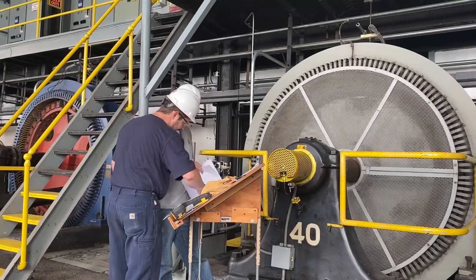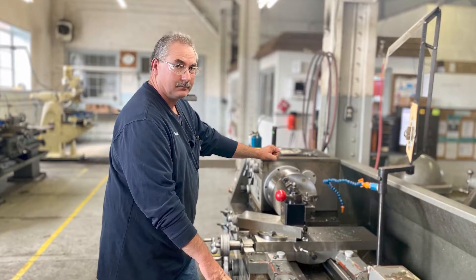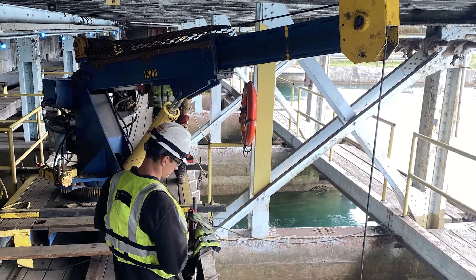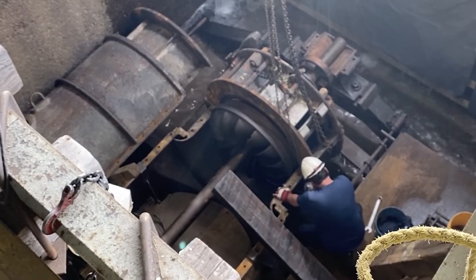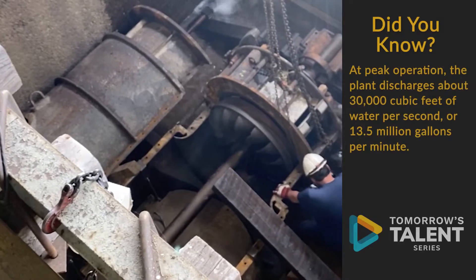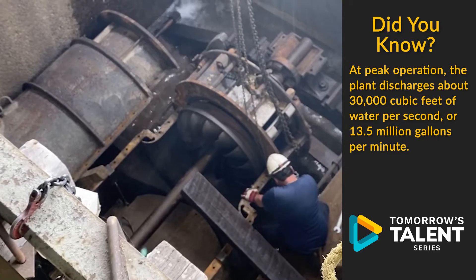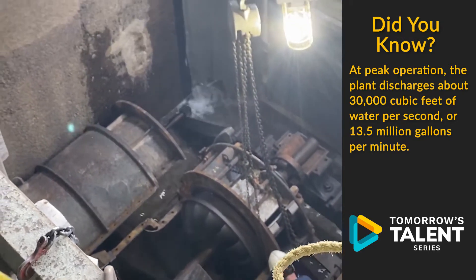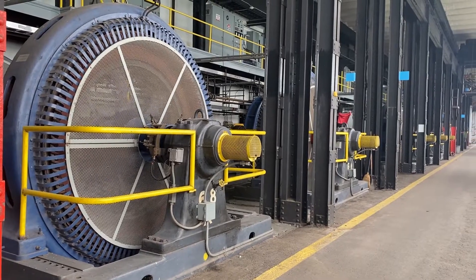We have a very diverse crew. We have a welder, electrician, machinist, and also repairmen within the plant. Each position has its own specialty. The repairmen are in charge of doing all the maintenance and repairs on all the turbines and generators within the plant, which consists of working in the water on the turbine side and then also inside on the plant floor working on the generators.